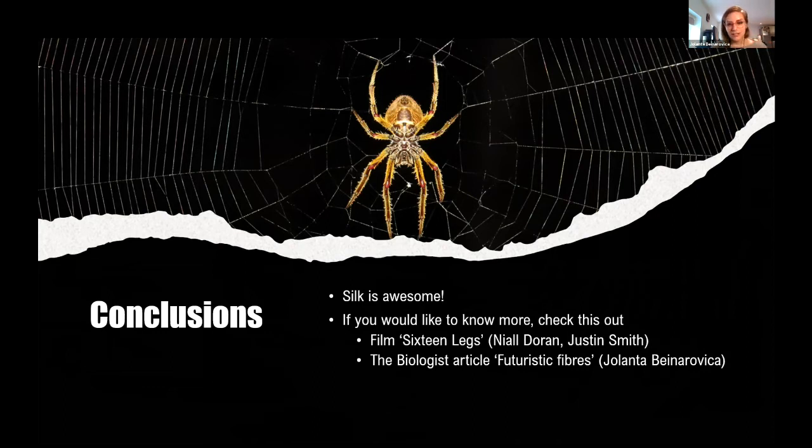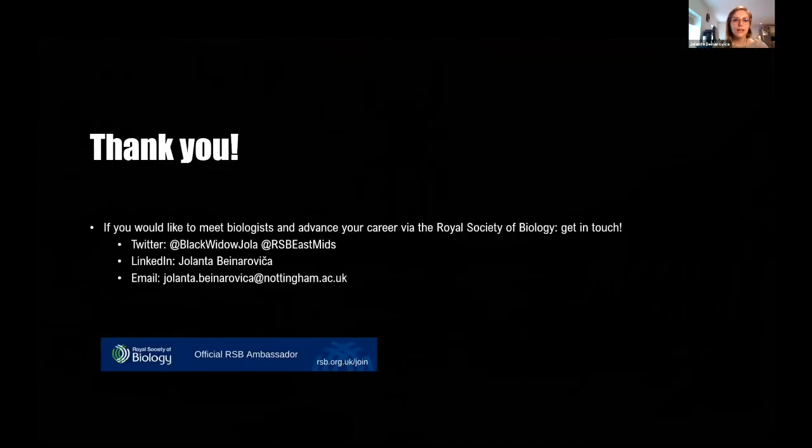If I've managed to get your interest about spiders, I recommend the film called 16 Legs. I've also written a little article called 'Futuristic Fibers' that you can find in The Biologist magazine in June — give it a read. If you'd like to meet more biologists like myself, or if you're a teacher and would like to advance your career through the RSB, please do get in touch with me. I'm the official RSB ambassador. Thank you very much and I'm happy to take any questions.